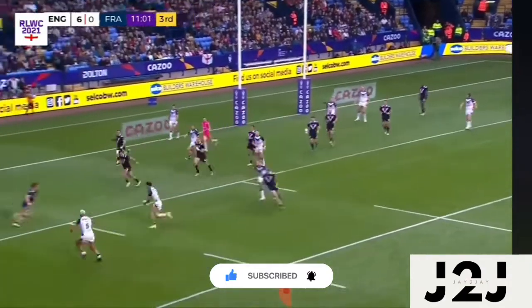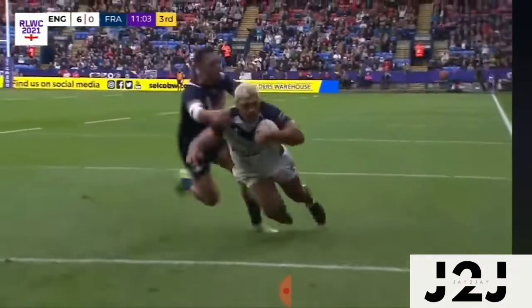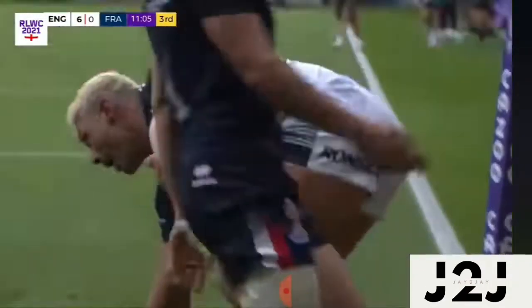Williams, over the top, brilliant — here comes Ryan Hall again. Ryan Hall's in for a second.